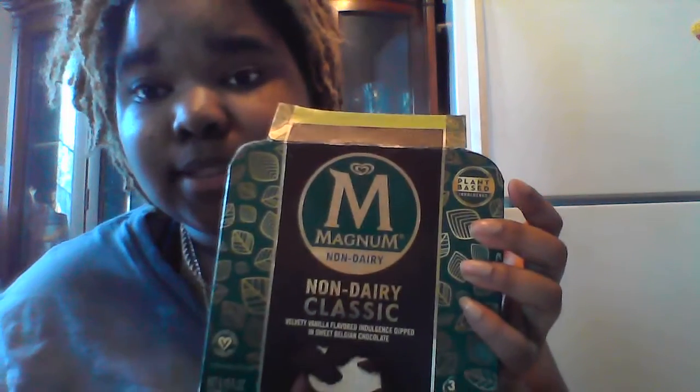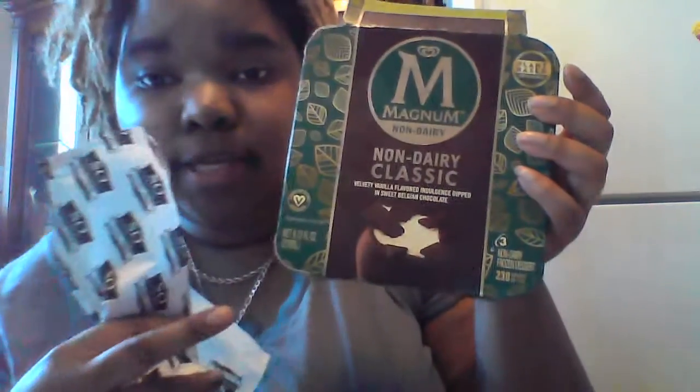Today we have another So Delicious ice cream — we have the salted caramel non-dairy — and we found some Magnum non-dairy ice cream. It is velvety vanilla flavor indulgence dipped in sweet Belgian chocolate, and it's plant-based, so it's vegan friendly.